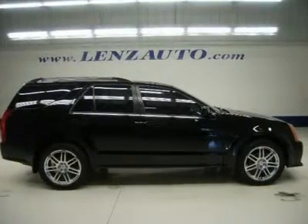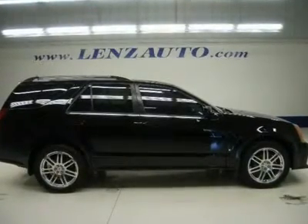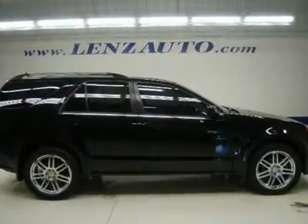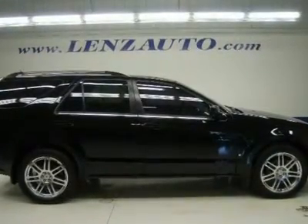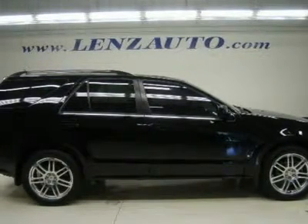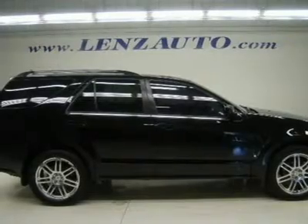Watch a full video of this 2007 Cadillac SRX. Clean Carfax. 4.6-liter Northstar V8 engine, SRX 4x4 four-wheel drive AWD, automatic transmission with center console shifter.